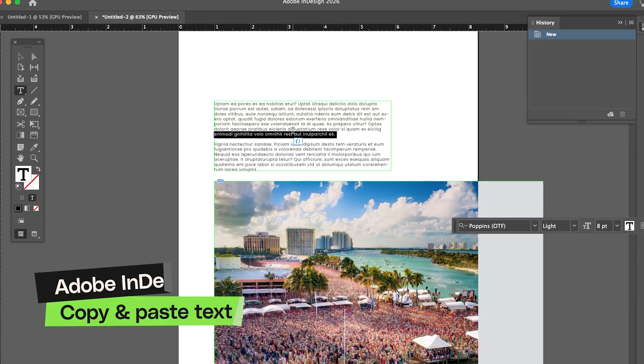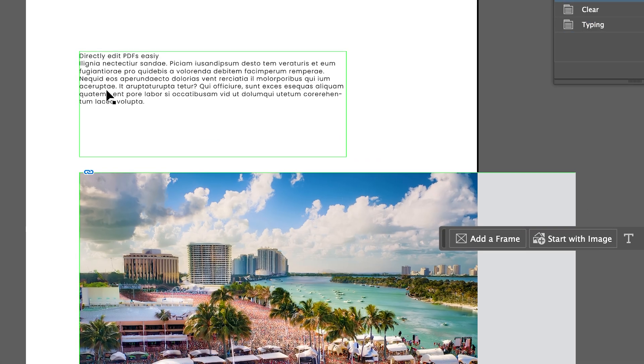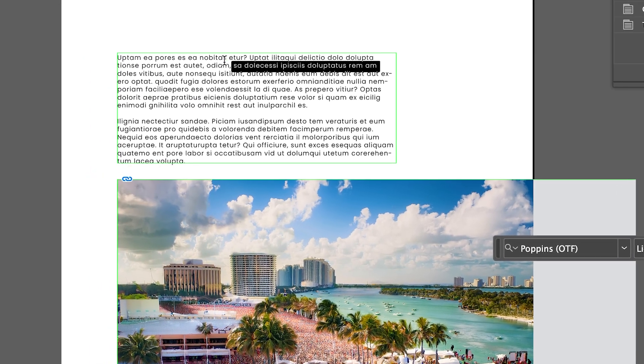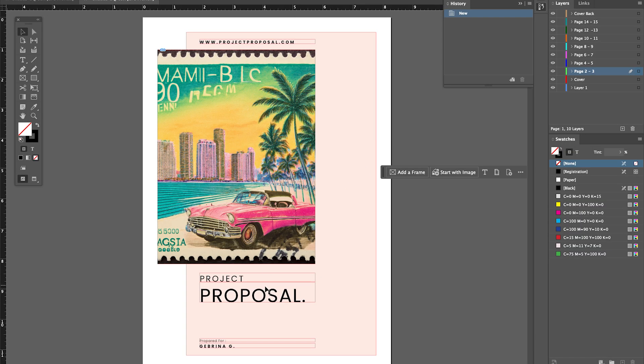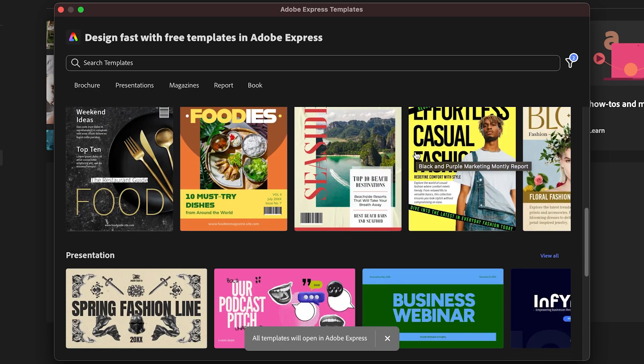Now let's talk InDesign, because it's quietly catching up to the modern design flow. Copy and paste text formatting finally works the way we've always wanted — you can paste text between documents and keep everything consistent: fonts, spacing, colors, all of it. Goodbye mystery formatting. You can also convert PDFs to InDesign documents now, so if a client sends you a PDF to edit, you can do it without the hassle. They've also smoothed out Adobe Express template integration so you can send layouts straight to social in one click, bridging that gap between polished print design and quick digital content.